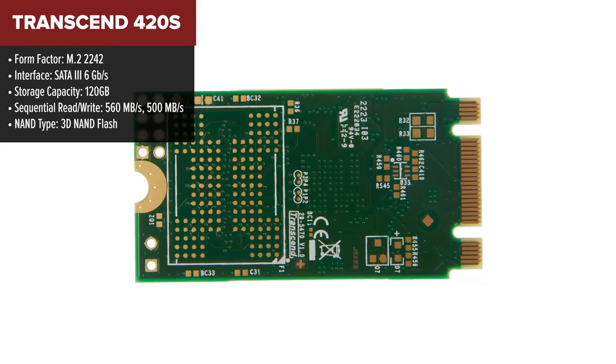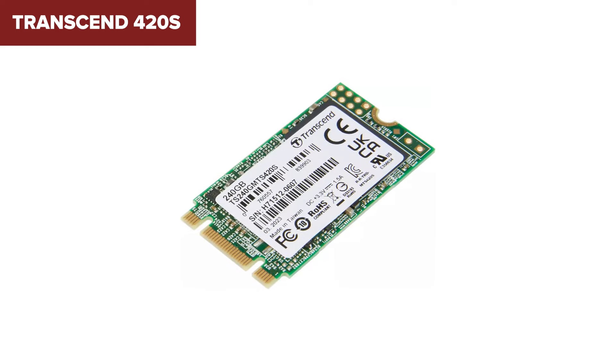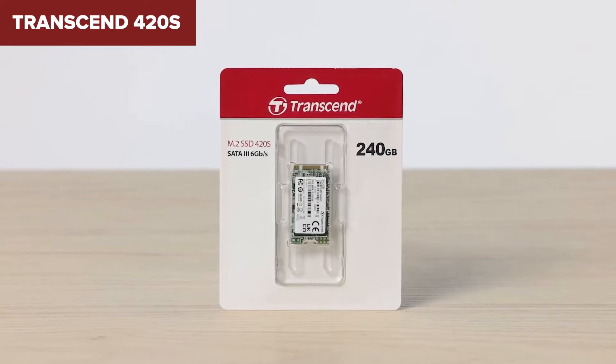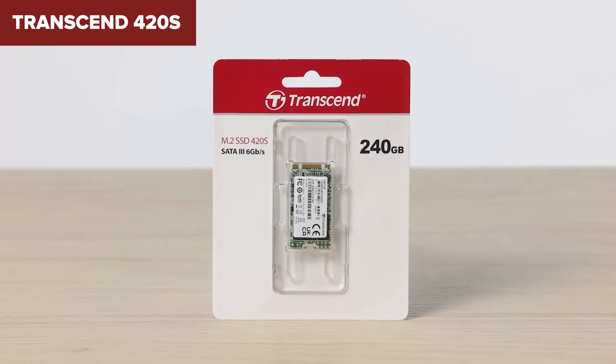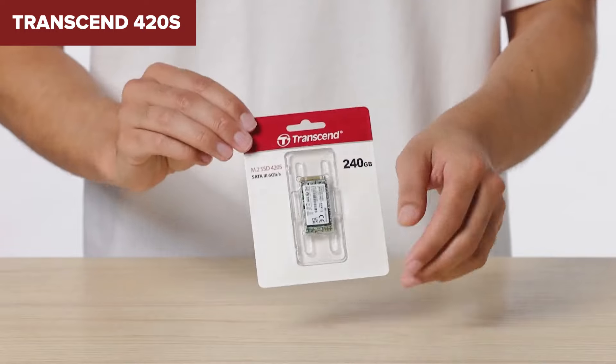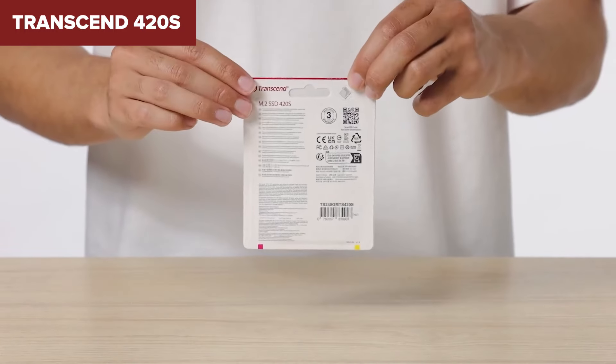This SSD features 3D NAND flash technology, which not only improves storage density, but also enhances reliability and endurance. Additionally, it includes SLC caching for faster data processing and comes with support for features like SMART, Trim, and NCQ, making it a robust option for both everyday computing and more demanding tasks.